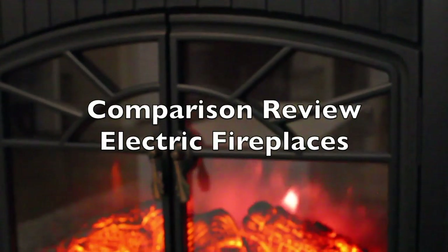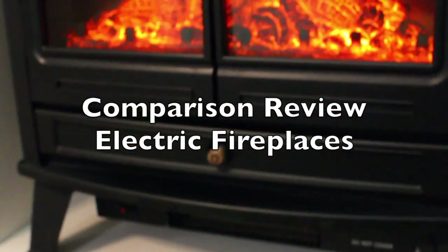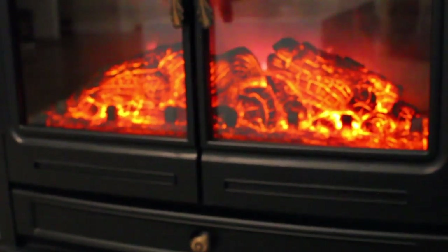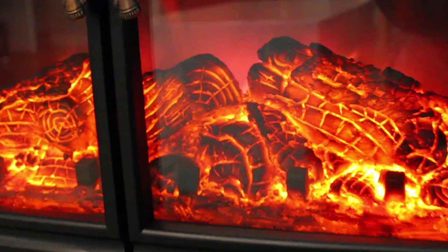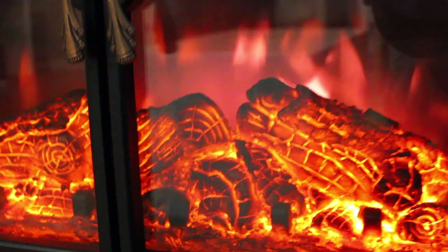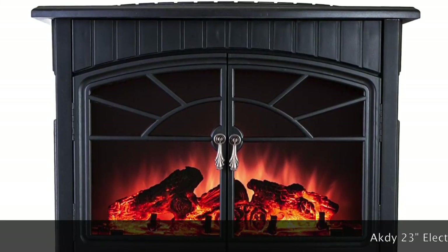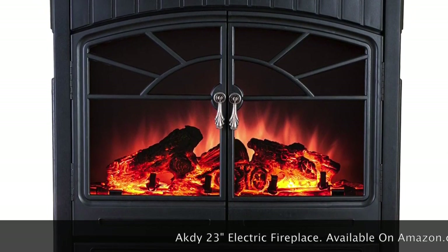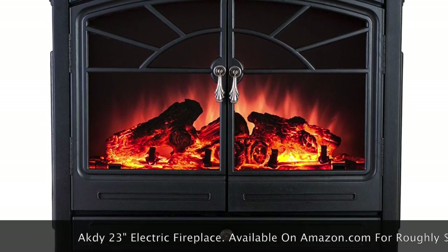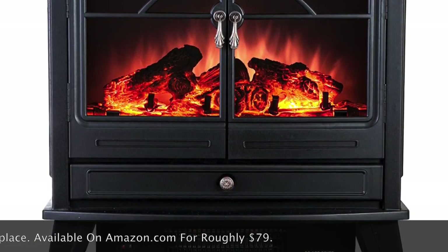Hey loves, it's getting to be that time of year where everybody wants to be toasty by the real or faux fireplace. Today I'm going to be comparing and reviewing two electric fireplaces to help you decide which one is best for you. I'm going to go over the features, benefits, and costs of both. This is the one I ultimately ended up choosing — the Acti 23-inch electric fireplace, available on Amazon for roughly $79.